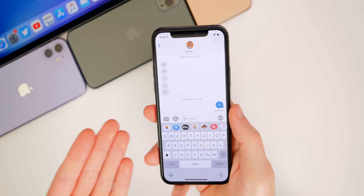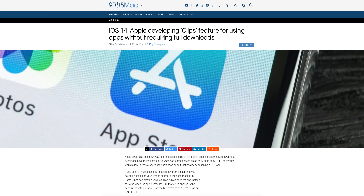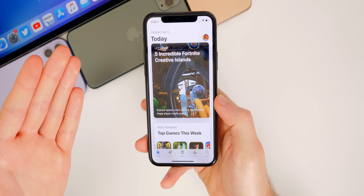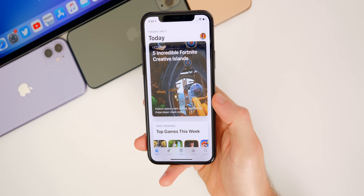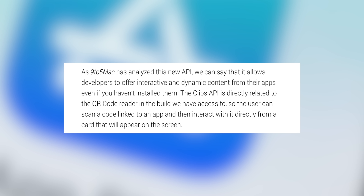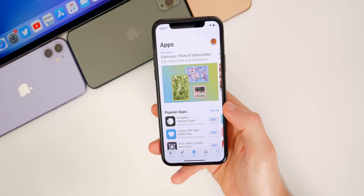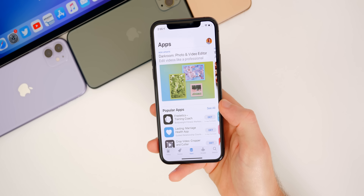A feature that is for sure coming in iOS 14, according to 9to5Mac, is a feature called Clips, which allows you to use applications without fully downloading them. For example, if you needed food delivered but didn't have the DoorDash app installed, you could scan a QR code and get limited access to DoorDash to order your food. 9to5Mac says the Clips API is directly related to the QR code reader and allows users to scan a code linked to an app and interact with it from a card that appears on screen — very similar to Android's Slices feature.